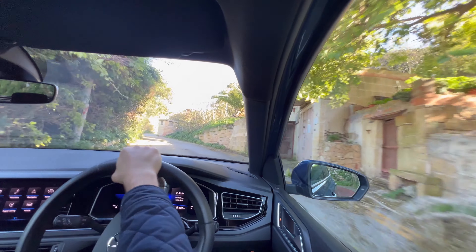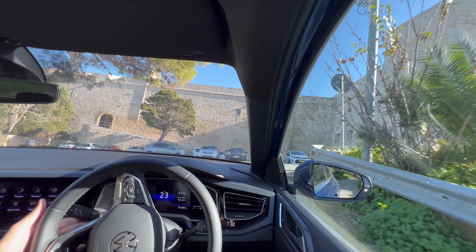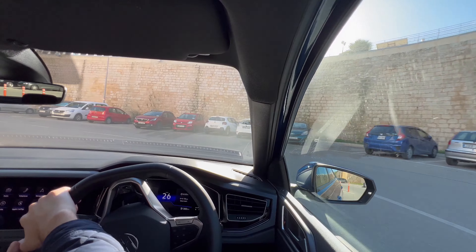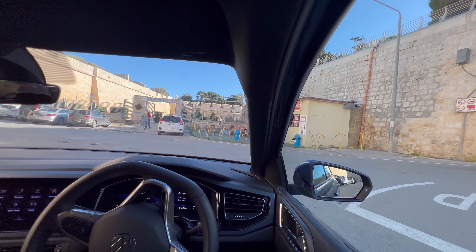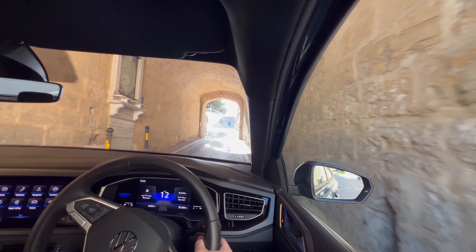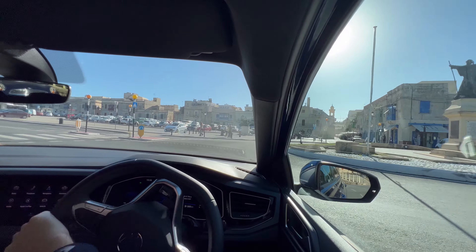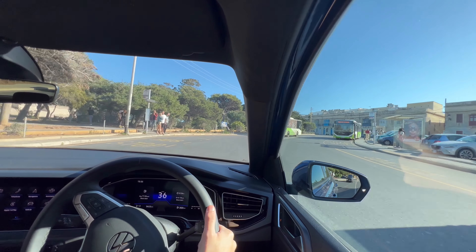Now we're in Imtarfa, which used to be a British village but is now completely Maltese since the British left a long time ago. Going around and up towards Imdina, which was built by the Arabs quite a long time ago. Crossing this bridge here — this bridge used to be a railway where the train stopped back in the 1930s. That building with the red door is an old train station that used to take you to the capital city across the island. The train passed under Imdina, the walled city in front of us.